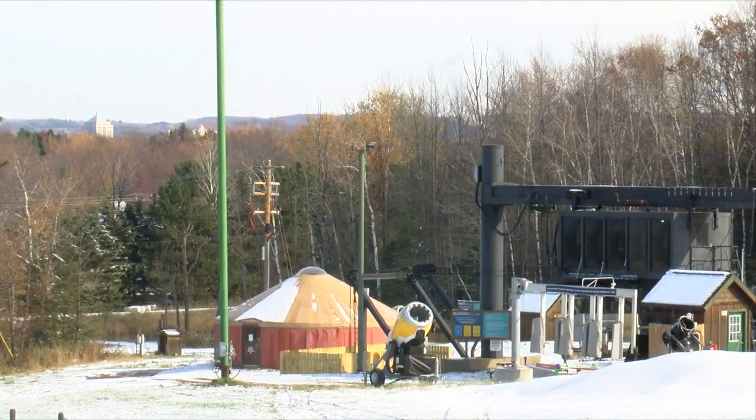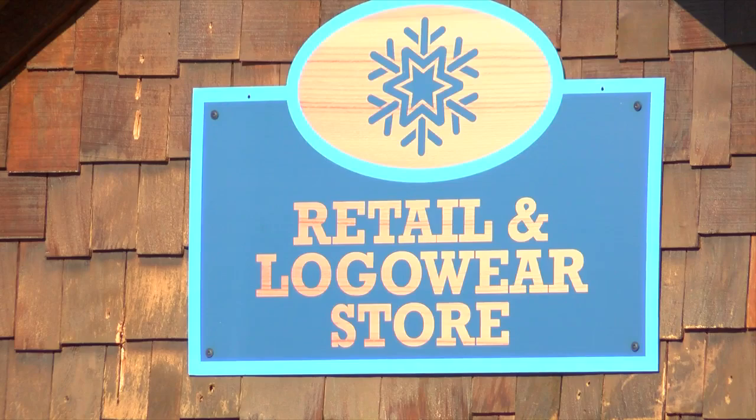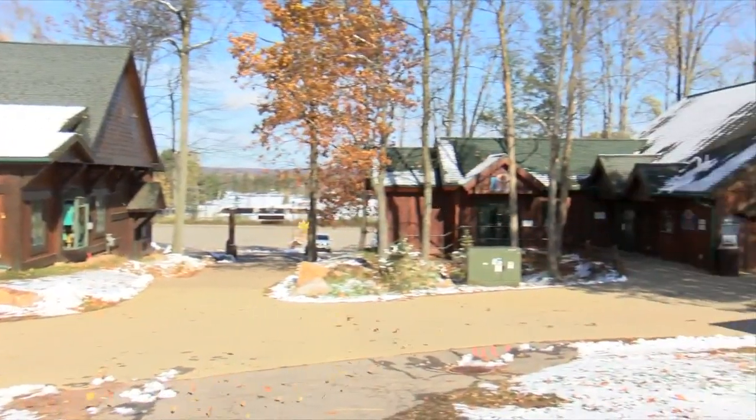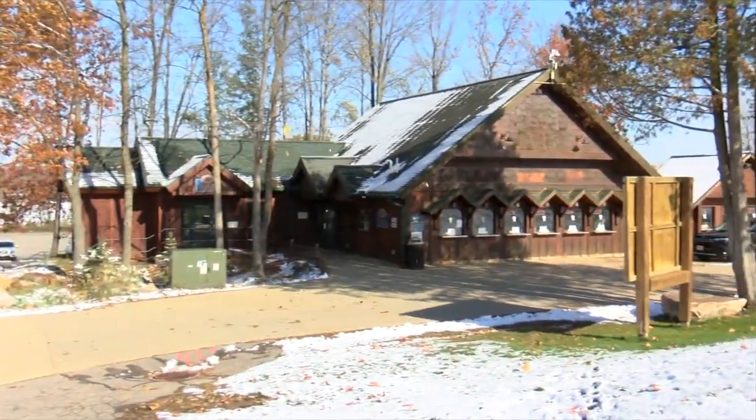The other part of ski season on the mountain is the tourism factor. Bringing in people from all other parts of the world and country can have a positive effect on the local economy, which helps both businesses and customers. If you're looking to get a deal, Greg says the early bird lift ticket deadline is November 15th. Reporting from Rib Mountain, Jimmy Sadowski, News 9, WAOW.